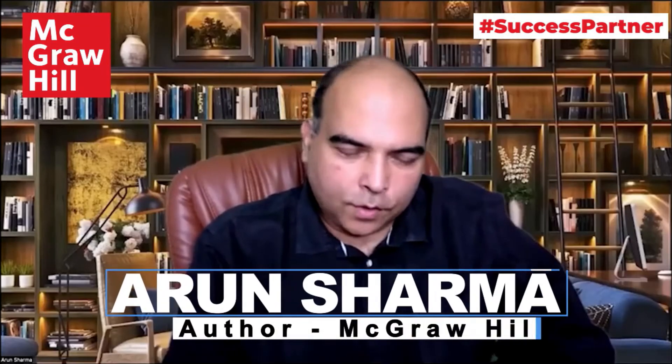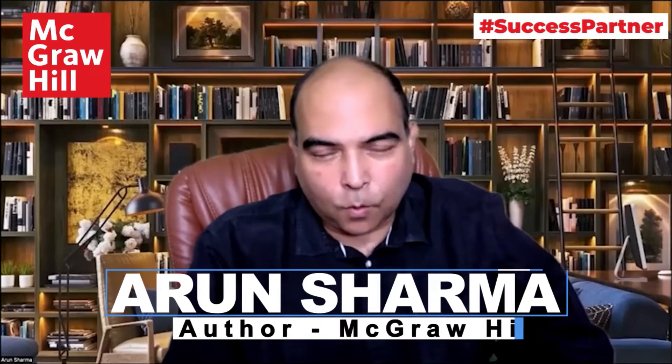Hi everyone, this is a short video introducing my 10th edition of the Quants book — The Quantitative Aptitude for CAT, which has been published by McGraw-Hill.